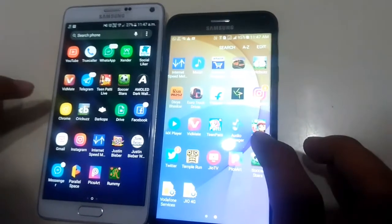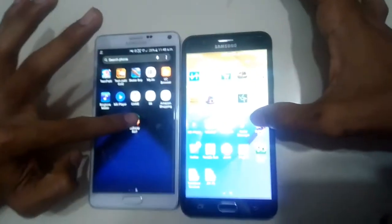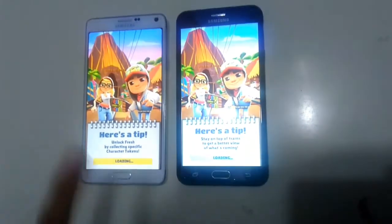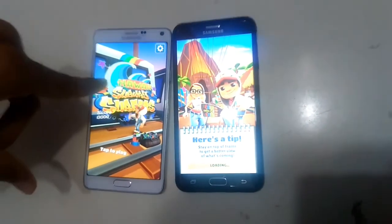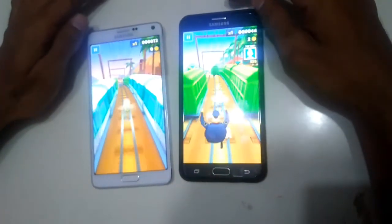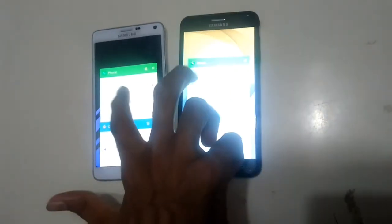Now let's move on to gaming. Let's play Subway Surfers on 3, 2, 1, go. It's loading a bit quicker on Note 4 as you can see. Everything is still good. Now let's go to RAM management — reopen all the apps on 3, 2, 1, go.